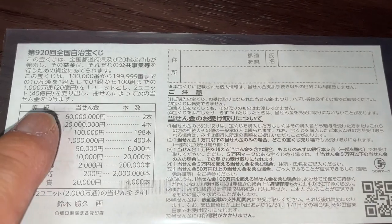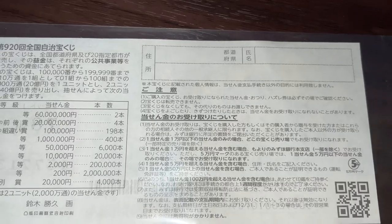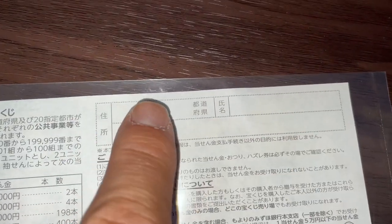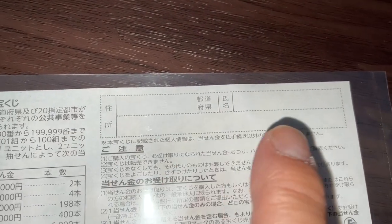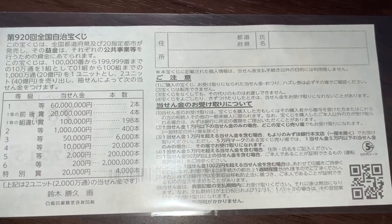Quickly looking at the back. Here is a breakdown of the prizes and the rules in Japanese. If you happen to win the first prize or anything over Goman, you need to fill in this area. Here you will write your prefecture, then your full name, then your address in Japan. All winnings are tax-free in Japan, and even tourists can play this game.